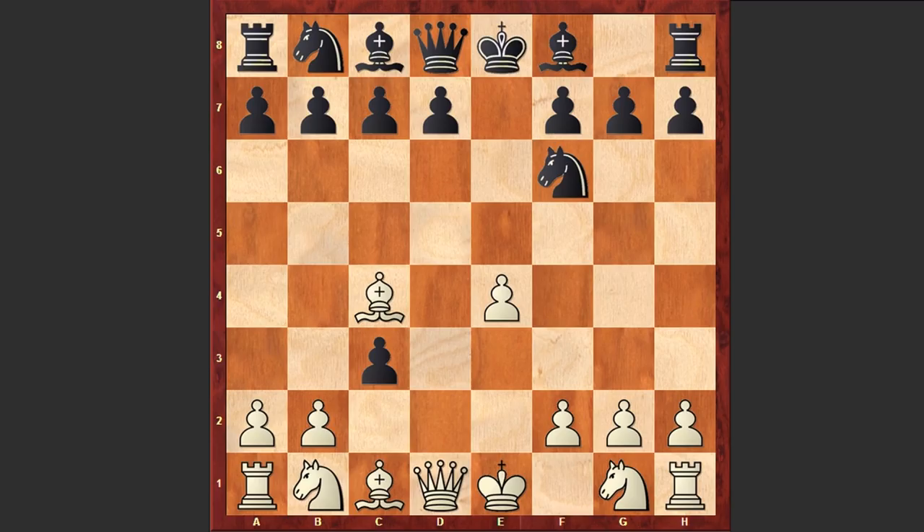Actually, c takes b2 is also good, and if bishop takes b2 then black can give a check from the b4 square, and then Nf6 — with the proper opening knowledge black can easily gain advantage. But in the game after Bc4, Nf6 was played.